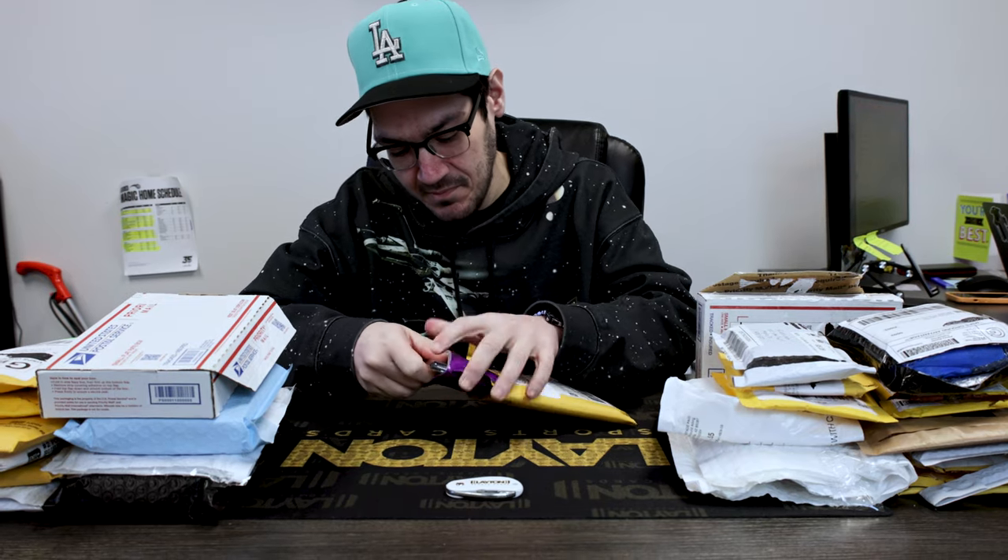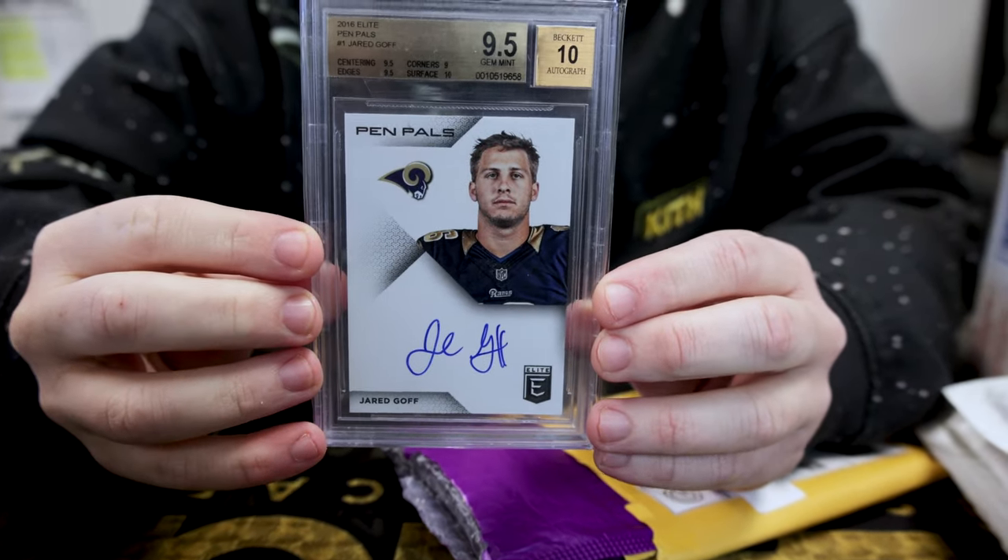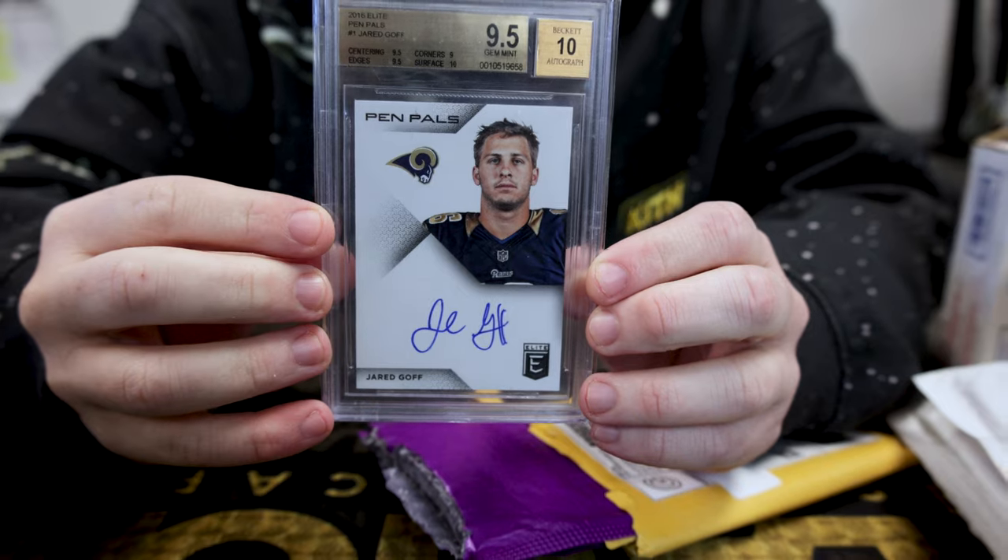First up, we got a guy many thought would be playing in the Super Bowl — Jared Goff on the Pen Pals 9-5-10.